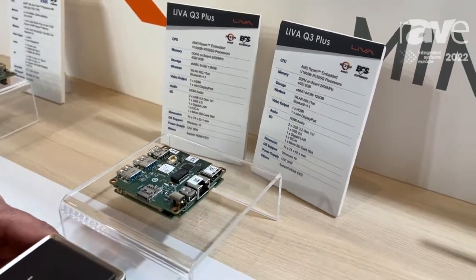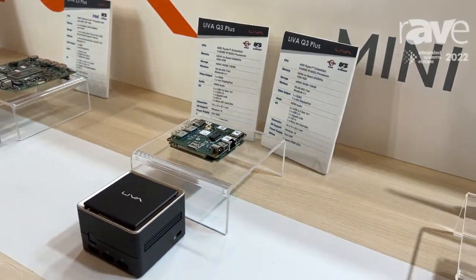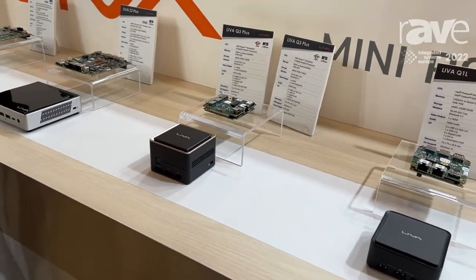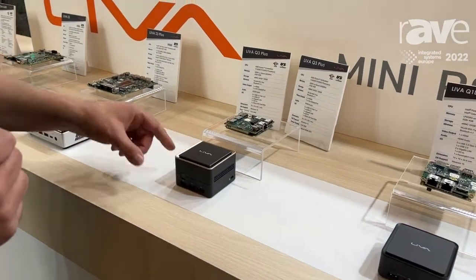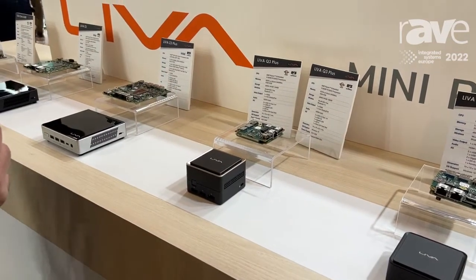You can visit our website at www.ecs.com.tw to see all the different applications and products that we have available.